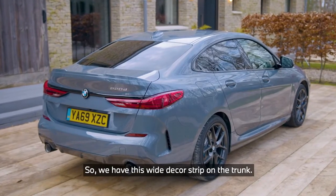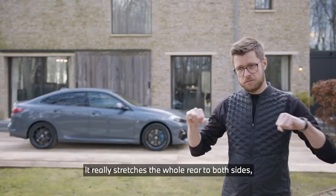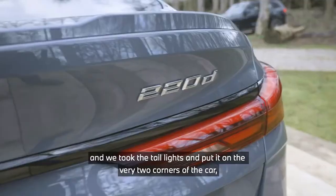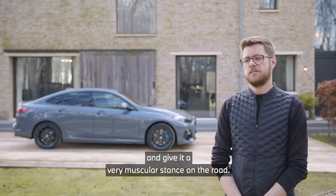We have this wide decor strip on the trunk that really stretches the whole rear to both sides. We took the taillights and put them on the very two corners of the car, giving it a very muscular stance on the road.